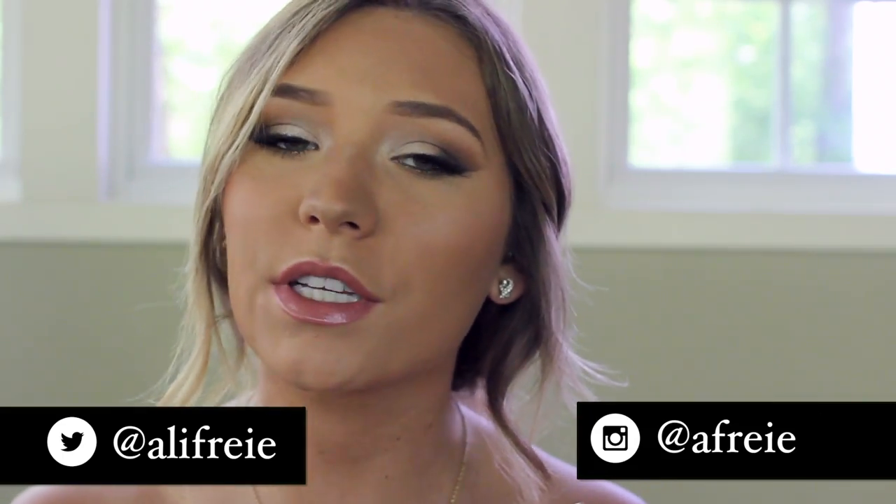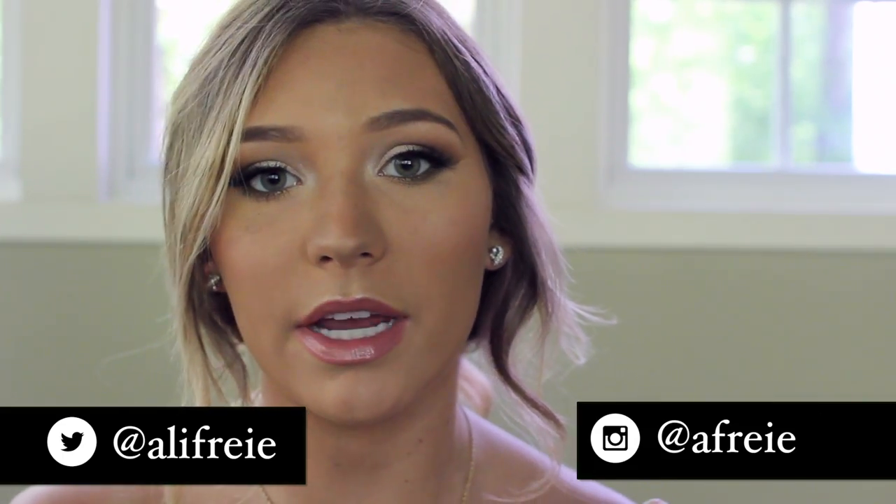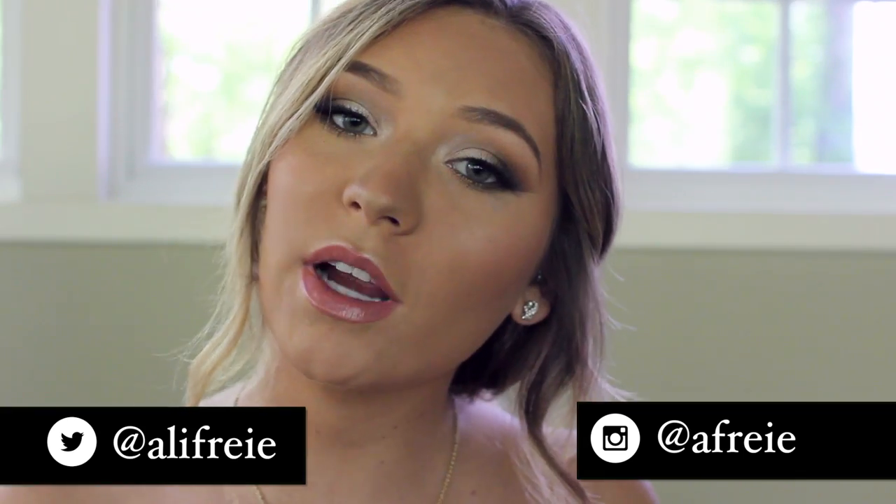Hey guys, so today I'm going to be doing a prom makeup look. I know it might be a little late for prom season, but if you do have a prom coming up then this look is for you. I think it's super universal and would go with a ton of dress options.